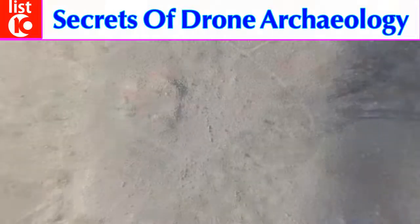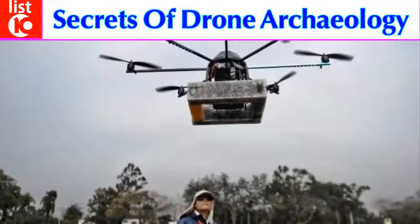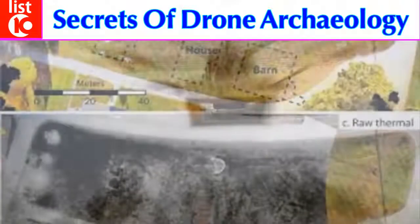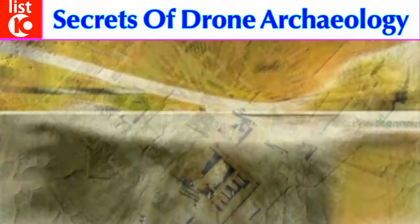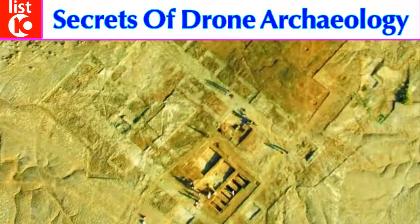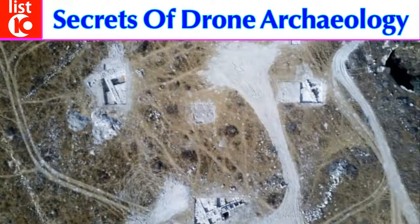Aerial technologies have crossed a threshold of functionality, affordability, and near-instant data processing. Recent discoveries prove that drones are the future of archaeology. The only remaining question: who will embrace the technology and who will get left behind?